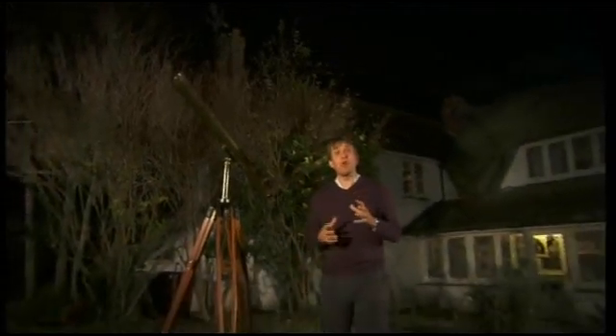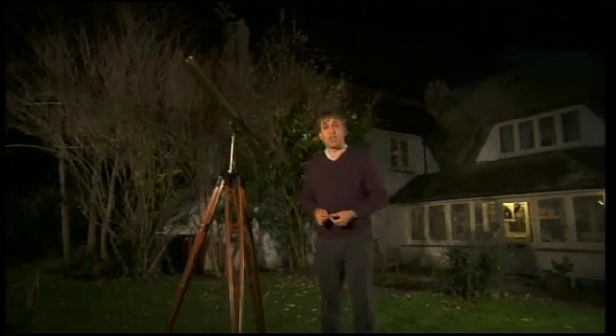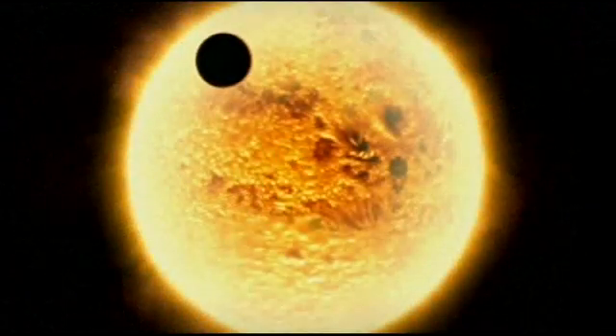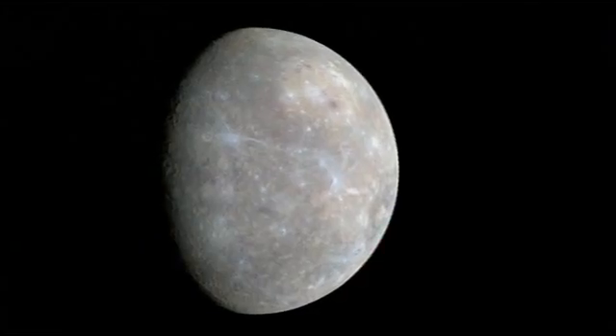Have you ever seen Mercury? It's the most elusive of the bright planets because it stays so close to the sun. It does sometimes pop up in the evening sky, but this month it's a morning object. Mercury is the planet nearest the sun and it's a world of extreme temperatures. It's the smallest of the major planets and it has the oldest surface.